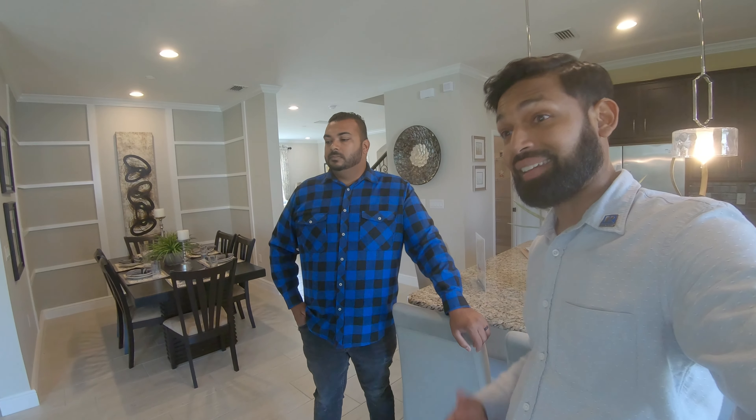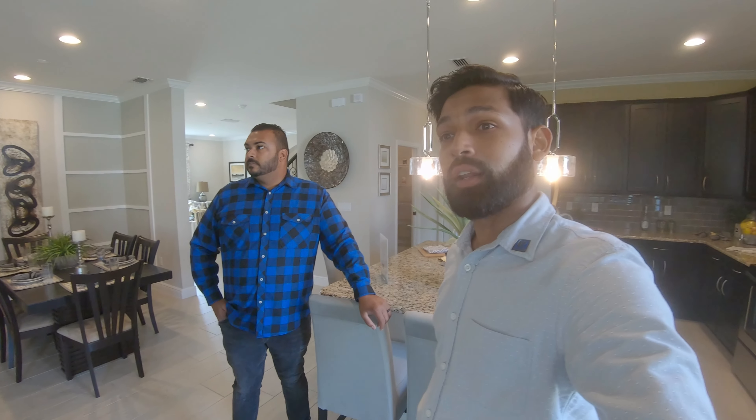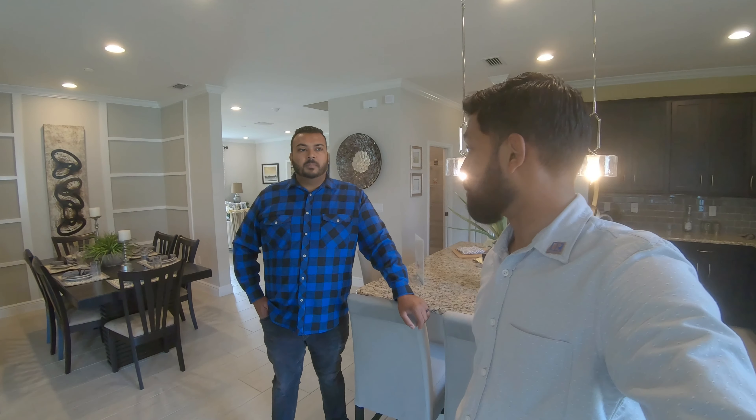Surrounded by tranquil trees with very spacious lots. These models probably have about $100,000–$200,000 worth of upgrades in them. If you like this floor plan, reach out to myself or John — we'd love to help you navigate this process. It's a little tricky with this builder, but we can get it done. Thanks for watching, have a blessed day!